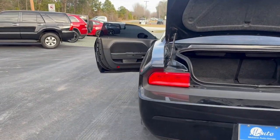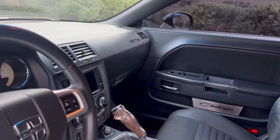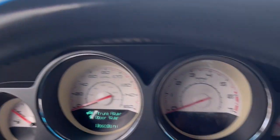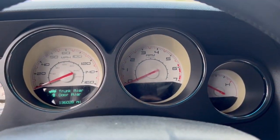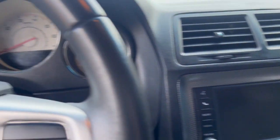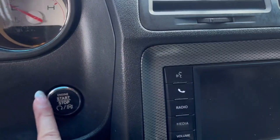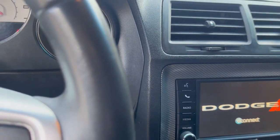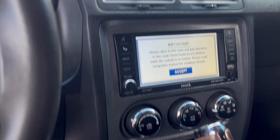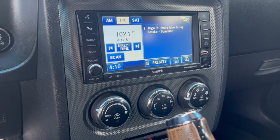Let's go ahead and start it up so we can hear what it sounds like. It is a push start, and again, a manual — so bear with me while I start it up. The car starts up great. You do have an LCD screen here, and everything on this car works, including Bluetooth.